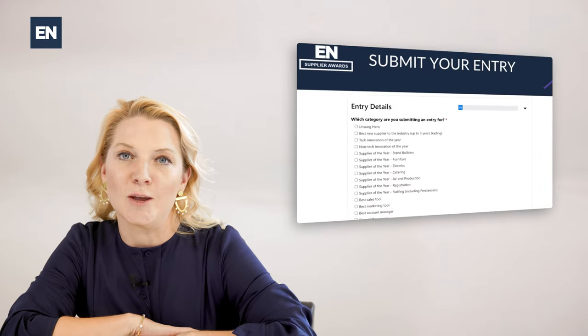Just remember to click submit. You will receive an email with confirmation of your submissions. You can enter as many times as you want.